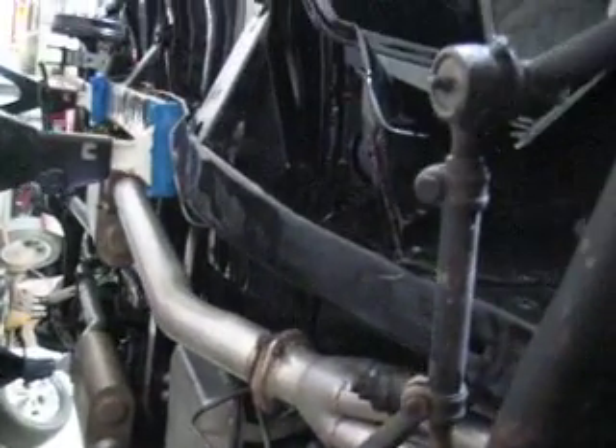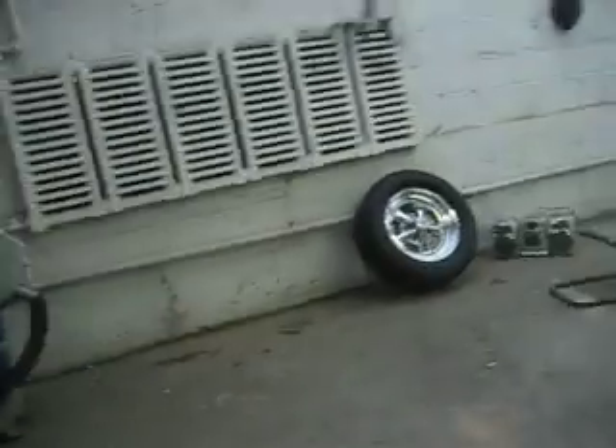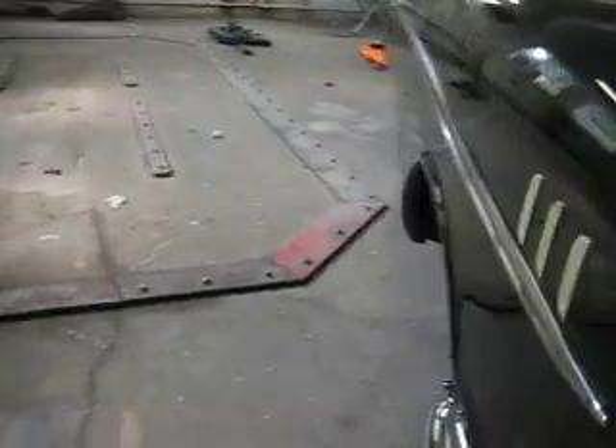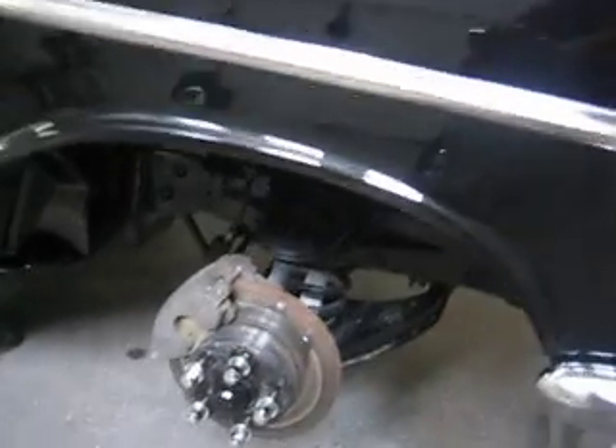It currently has a Chevy 350 ZZ4 motor with 400 horsepower and 400 pounds of torque — that will get you moving. This car on the outside, other than the wheels that are on it, has Kregor wheels. Looks bone stock. The stock wheels would not fit over the disc.